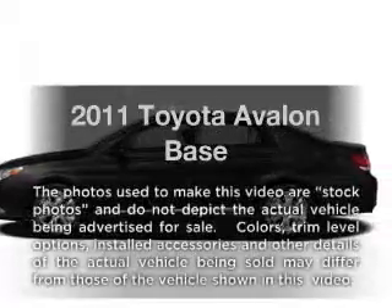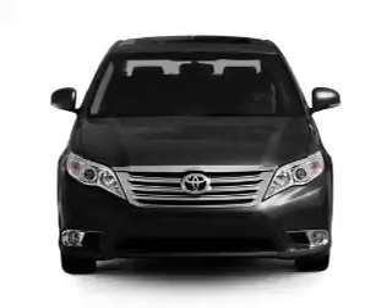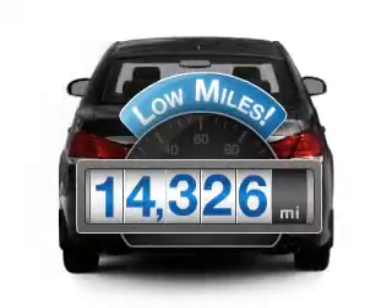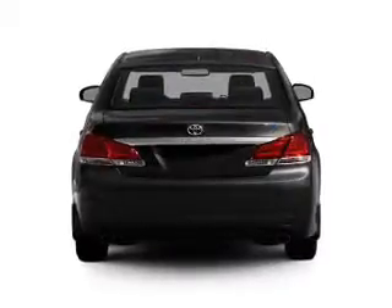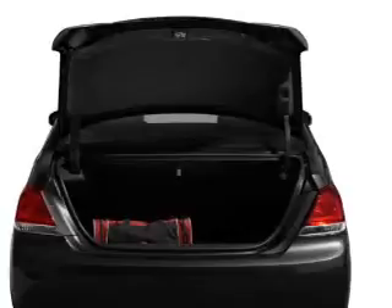Check out this 2011 Toyota Avalon. If you're looking for an automobile with great attributes, look no further. Why worry about high mileage? Choosing a ride with lower mileage is the right choice for your busy life. With a solid six-cylinder engine connected to a smooth shifting six-speed automatic transmission.